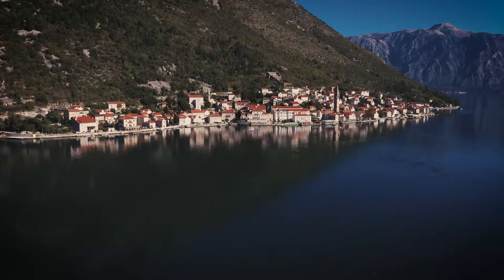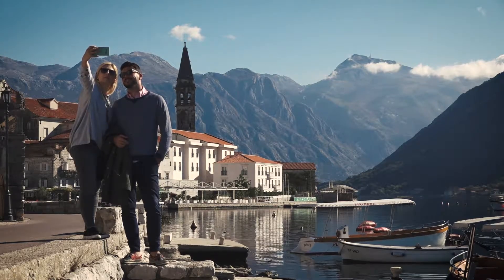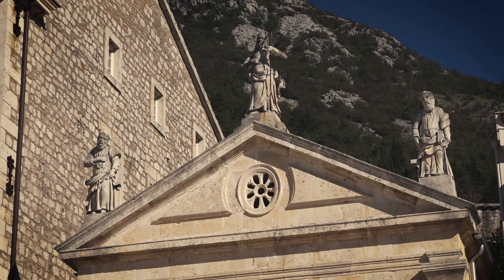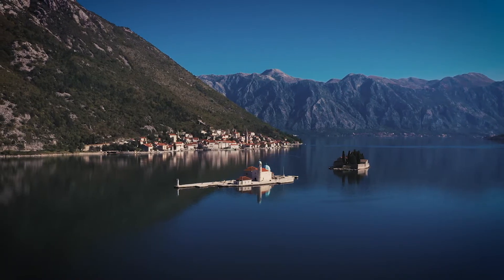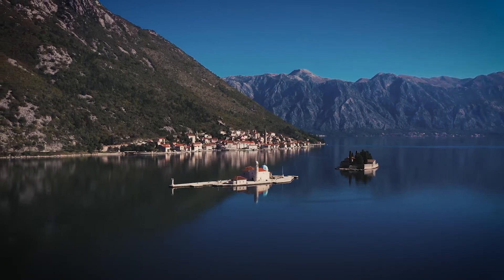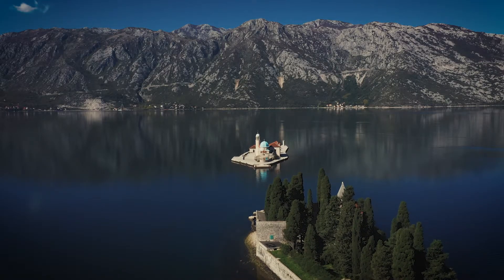Perast was a city whose main purpose was defense, but today it is known mostly for its baroque architecture, which is regarded as the most beautiful in the entire Adriatic coast. Our Lady of the Rocks is the most iconic church in the entire bay — a man-made island with the most beautiful church you can imagine.